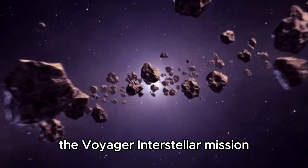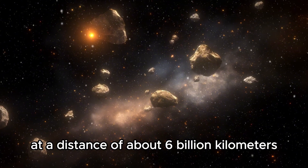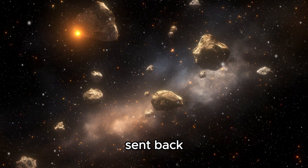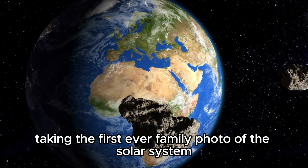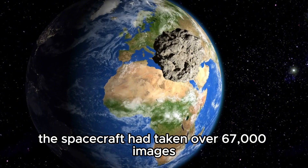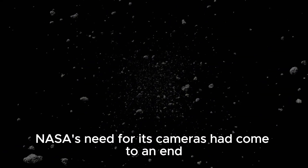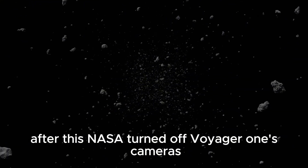The Voyager interstellar mission officially started in 1990. At a distance of about six billion kilometers away from the sun, Voyager 1 sent back stunning images of numerous different planets, taking the first-ever family photo of the solar system. At this point, the spacecraft had taken over 67,000 images, and with that, NASA's need for its cameras had come to an end. After this, NASA turned off Voyager 1's cameras in an effort to conserve power.